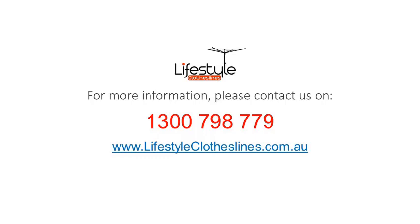For any further information, tips, or advice on finding the perfect clothesline for your home, please feel free to visit us online today at lifestyleclotheslines.com.au.